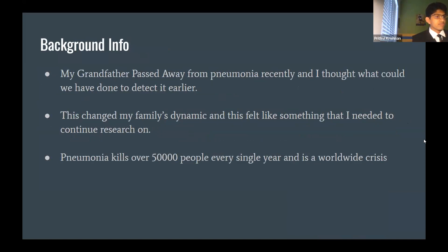Last November my grandfather passed away from pneumonia, and I wanted to know what could my family have done to detect pneumonia at a much earlier stage. That's when I came across this idea — how can I use machine learning to detect pneumonia? There was very little research in this area and very low accuracy rates, so I really wanted to make something that could actually be of use.